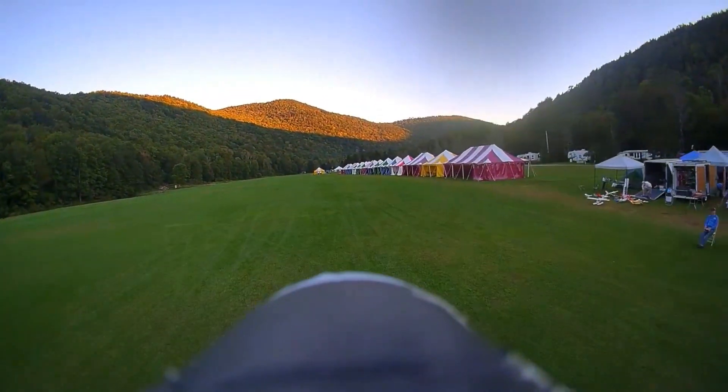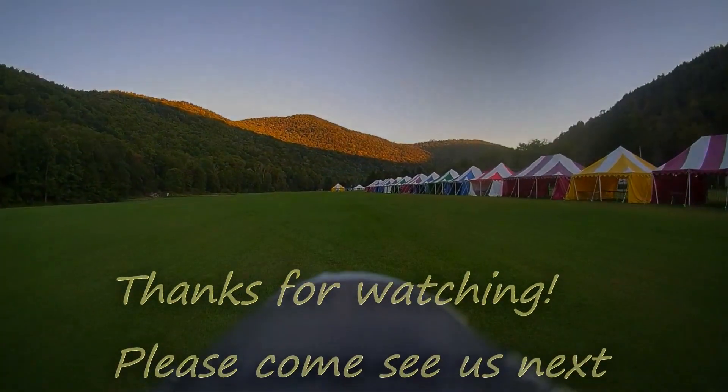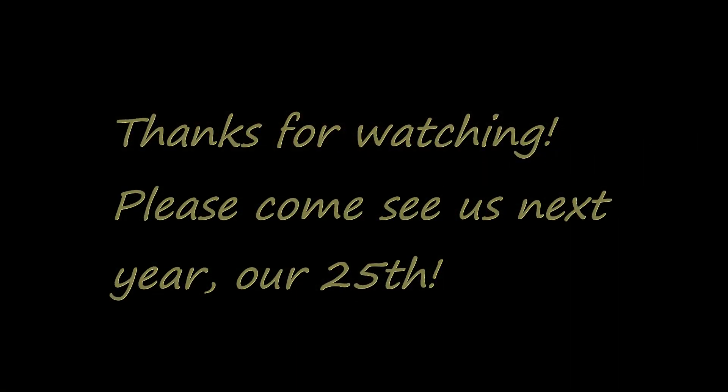The place was pretty much empty by that point. We'll see you at the 2024 NEAT Fair, which will be our 25th year.